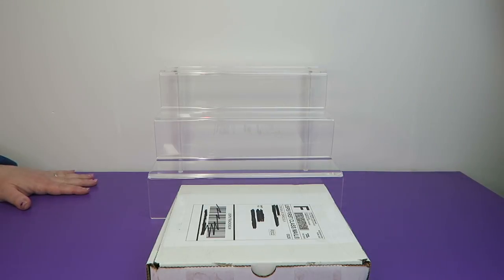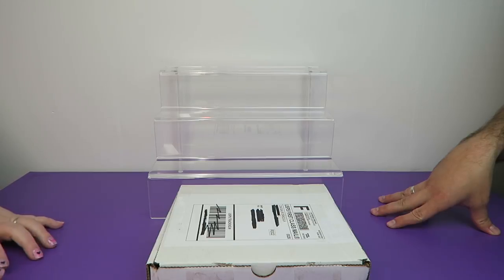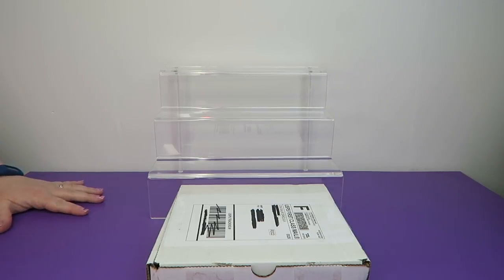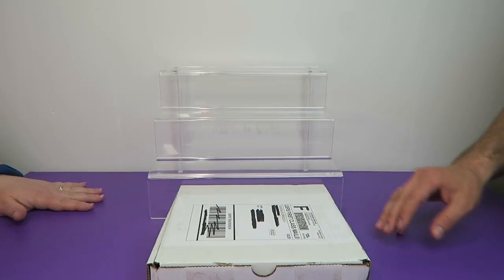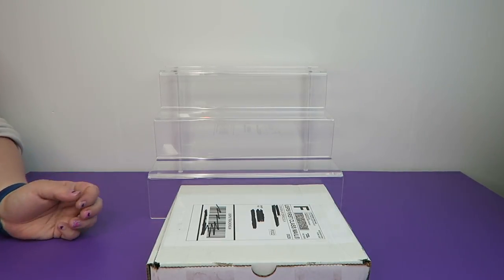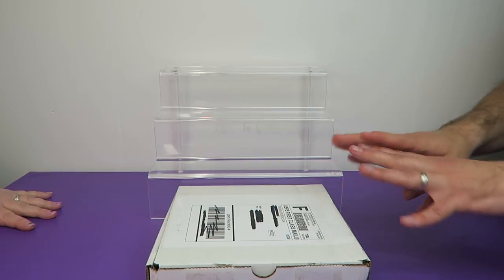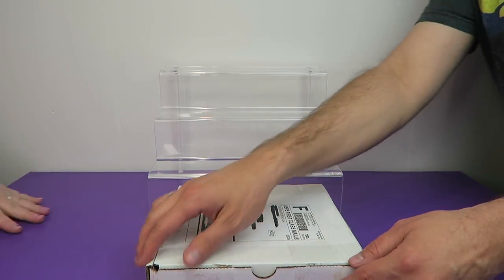Hi everyone! It's Jon and Ben and it's time for the May 2018 Dinosaur Dracula Fun Pack Unboxing, a little late. We missed the May deadline by a couple of weeks. But better late than never, right? He ships them out towards the end of May so by the time we receive them it's a very short window before the next month starts.